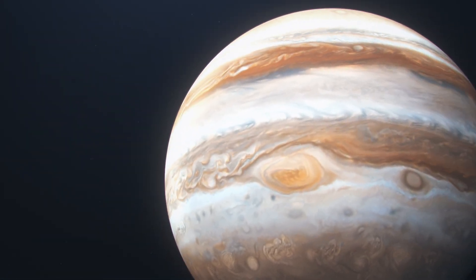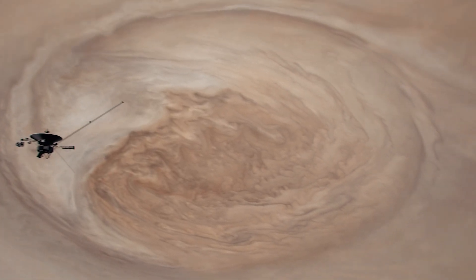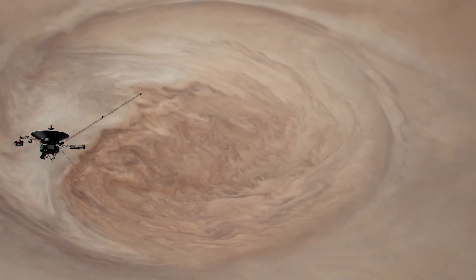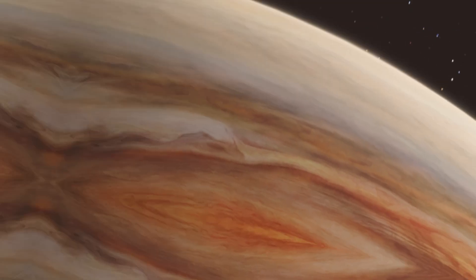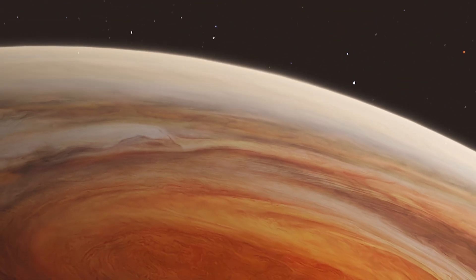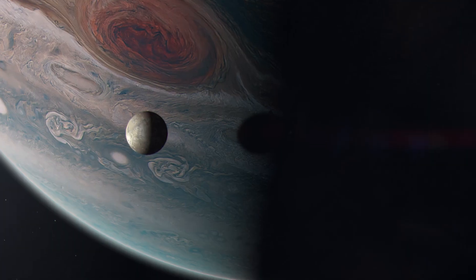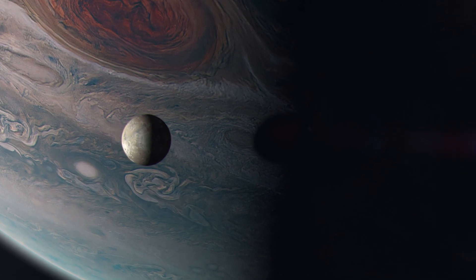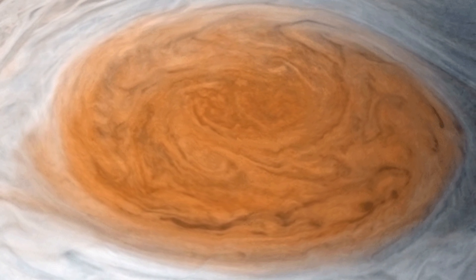But the story of the Great Red Spot is one of transformation. The Hubble Space Telescope, observing from orbit around Earth, has tracked significant changes over time. Once sprawling enough to swallow three Earths, the storm has been mysteriously shrinking. Today, it's large enough to contain just over one Earth.